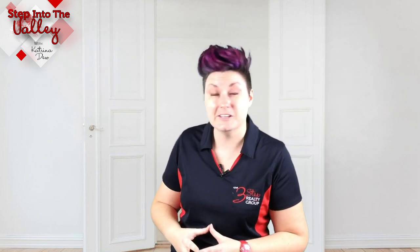Welcome to Step Into the Valley with Katrina Du at the Three Step Realty Group. In today's episode, we're going to be talking to you, future home sellers, who want to put your home on the market — because did you know that you don't get a second chance to make a good first impression with that possible buyer for your home?